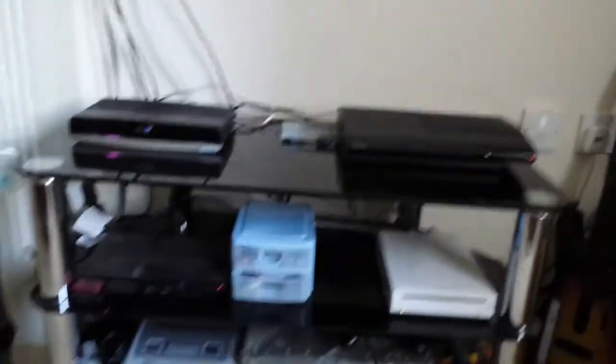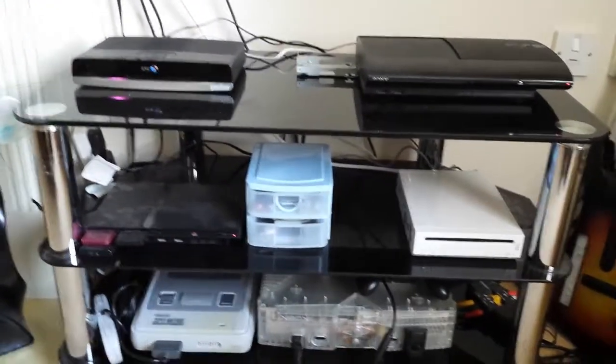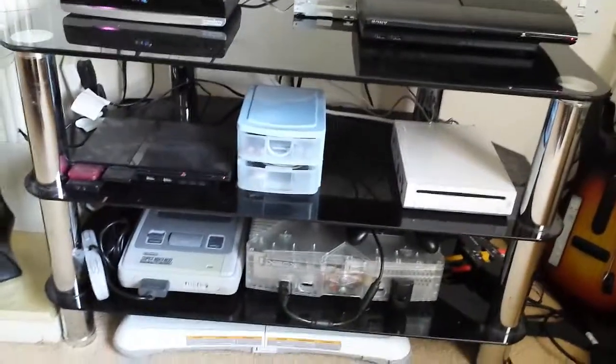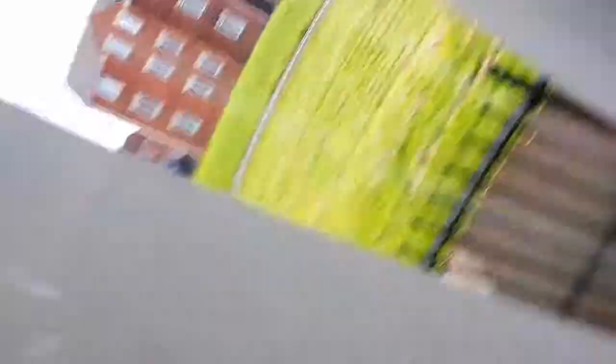We come down and as you can see here we have consoles and the BT Vision box - I won't need to name the consoles because you know what they are. We have some Guitar Hero controllers, some of our more favourite and popular games in there. Down the bottom there are GameCube games.